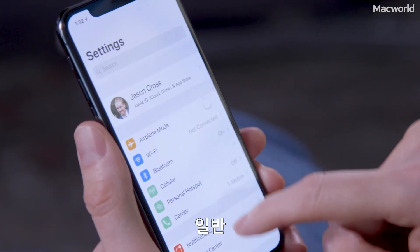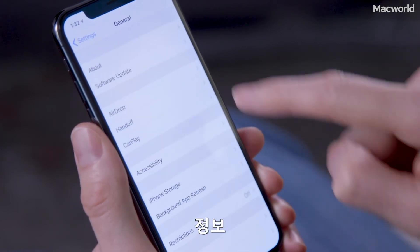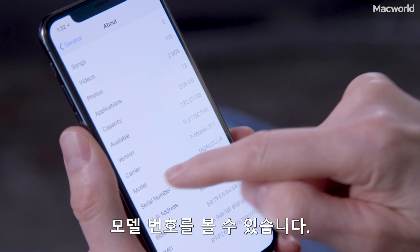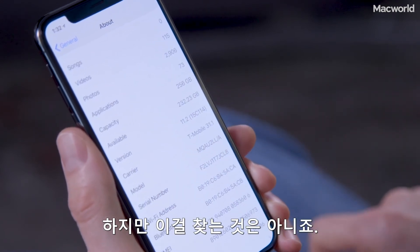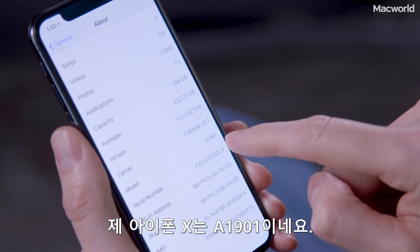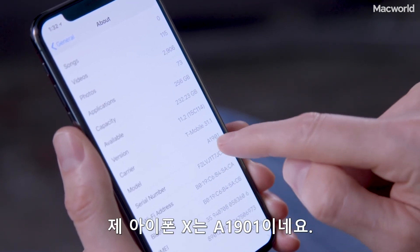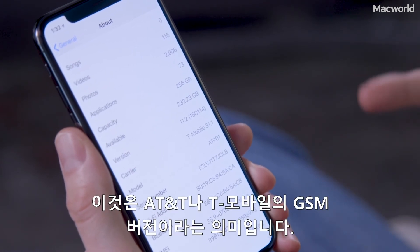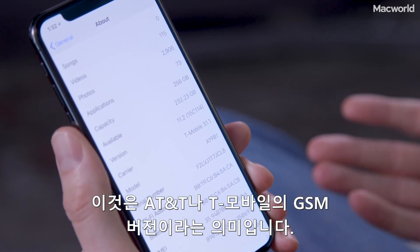Open Settings, then General, then About, and halfway down the page you'll see a model number listed. But that's not the model number we're after — tap it, and you'll see that A model number we talked about. You can see my iPhone 10 is A1901.